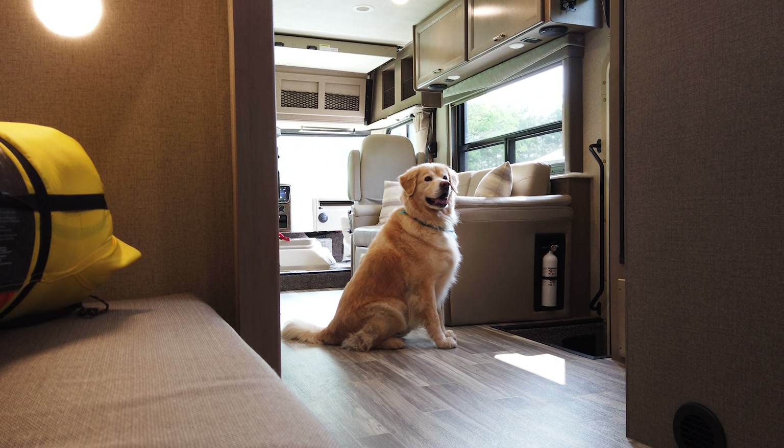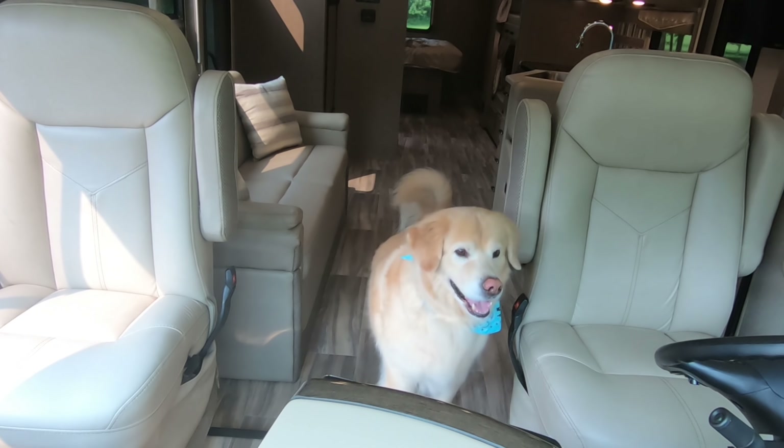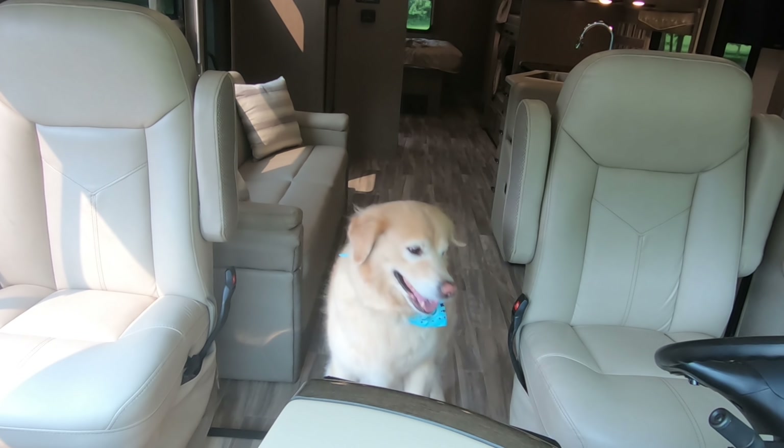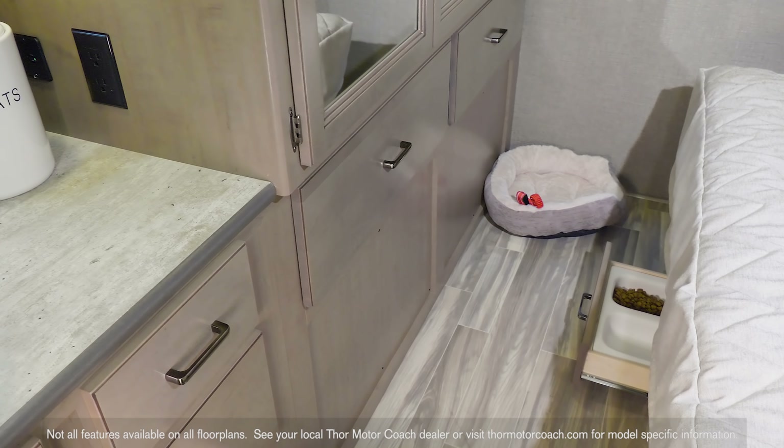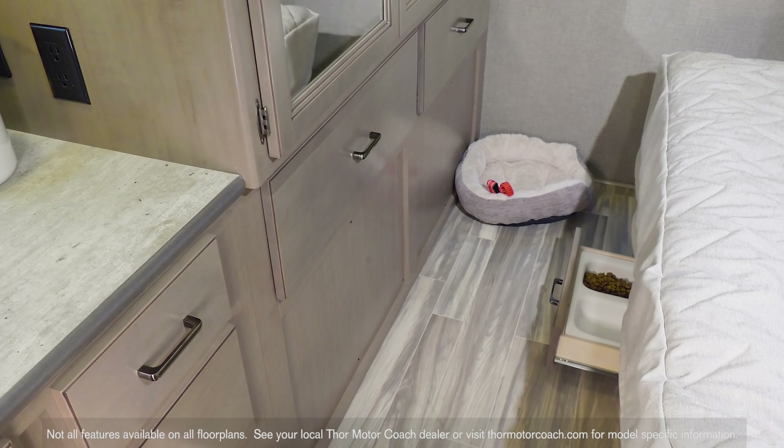When you're out for a good time, you want your pets along — they are part of the family, right? The ACE is designed with your buddy in mind: the residential vinyl flooring is easy to clean and will not scratch, and no kicking the water bowl around as every ACE is equipped with this pull-out food dish.